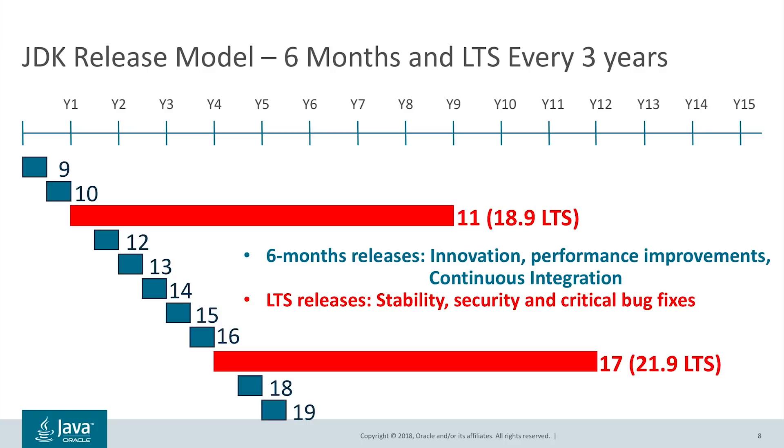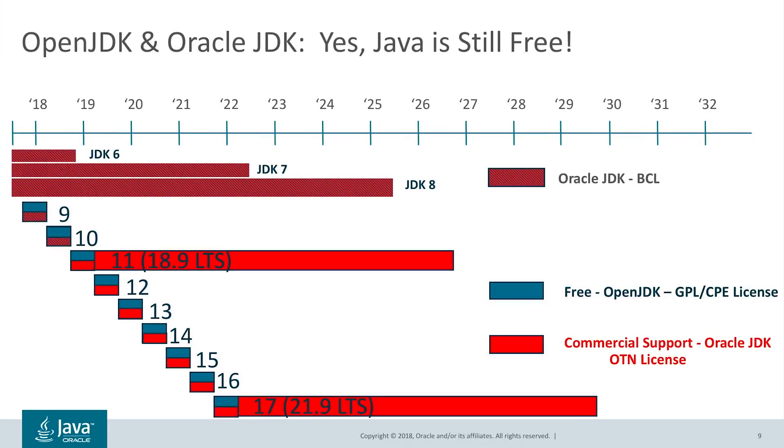As we are changing the release model, we also thought it was the right time to address feedback on the Java BCL license. The Binary Code License, or BCL, has been the predominant license for Java technology for well over a decade.